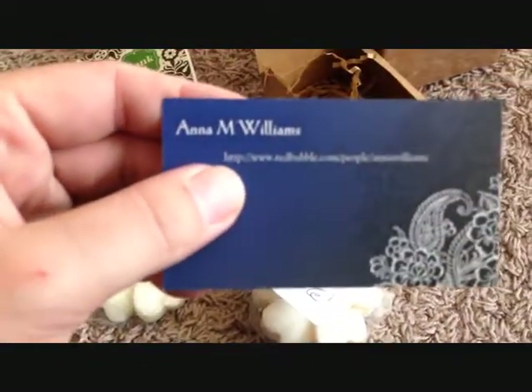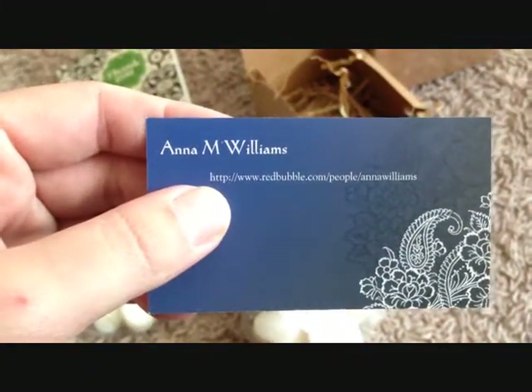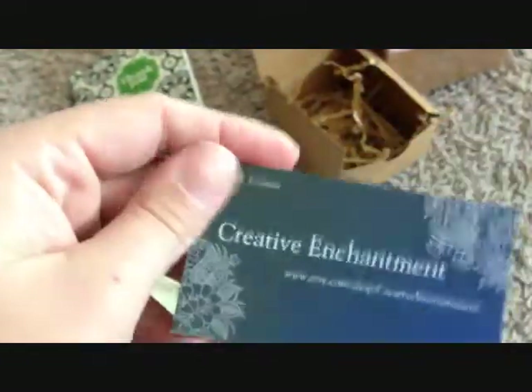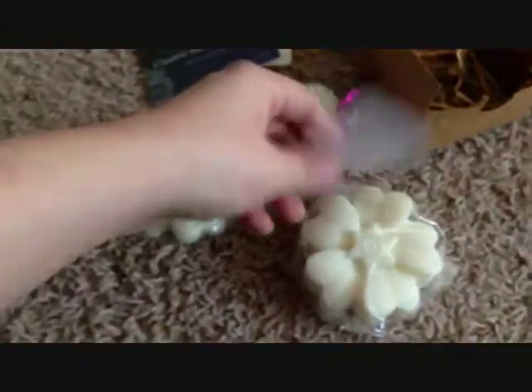Here is the lovely lady who crafted all these things. Her name's Anna Williams. And this is her website to contact her. And this is her company. You could just look this up on Etsy under Shops and just type in Creative Enchantment and it pops right up. Super fast shipping. Two day shipping.